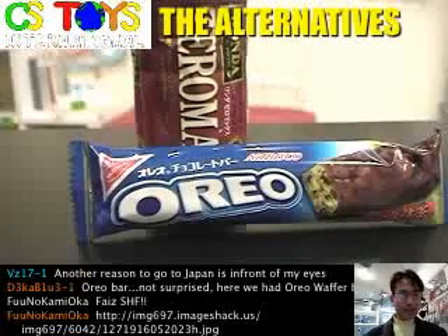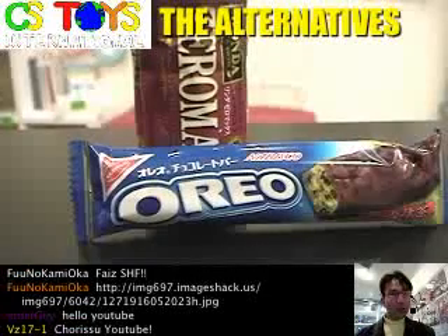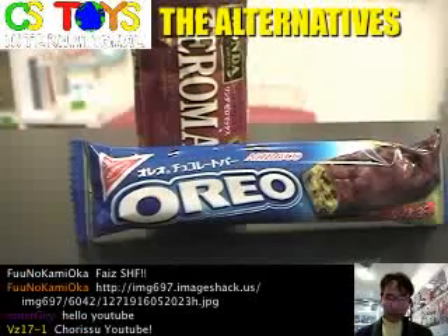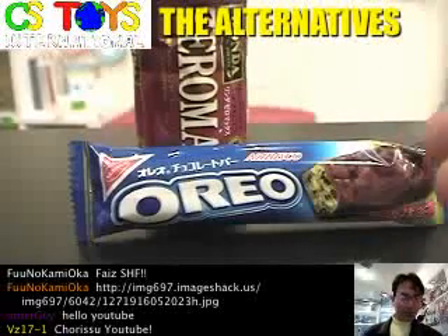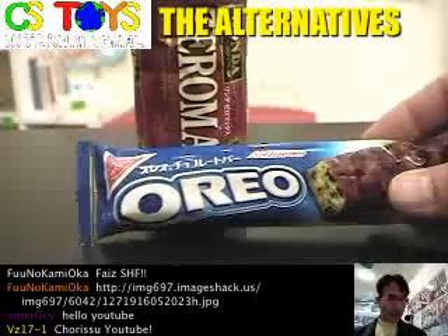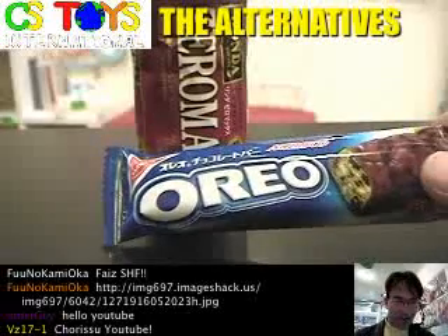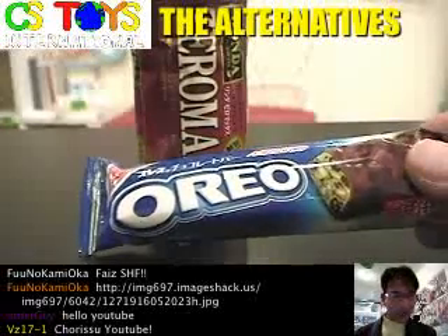Hello YouTube, this is CS Tools International, The Alternatives, and thank you very much for watching. Now we have another food demonstration today, and these are the items we found at the local supermarket. Since this is coffee break time here and they're kind of hungry too, I'll just get hands on this one.